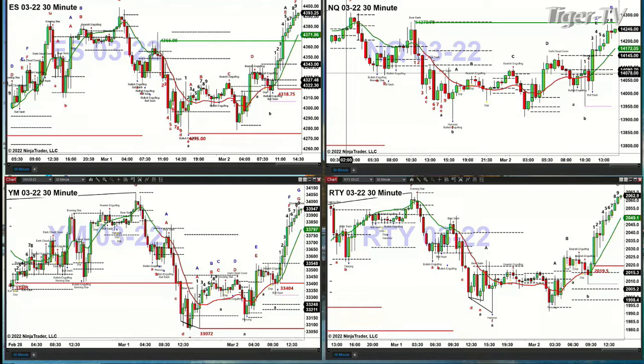The NQ is forming a TD9 count top at the TD9 count breakdown resistance level of 14,270. Bar nine still needs to complete, though it looks like it will. However, it can be the bar following bar nine, so we're not in sync like we are with the ES Mini. But you do have the potential for a top already in place with bar number eight, which would suggest a move back to the 14,170-ish area.